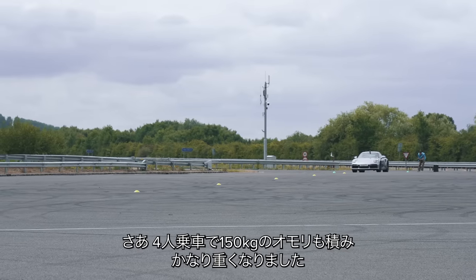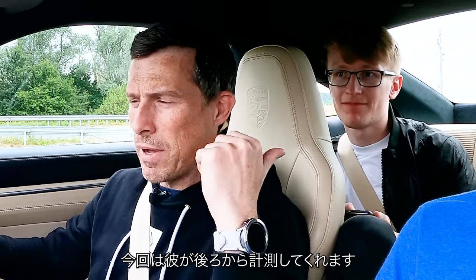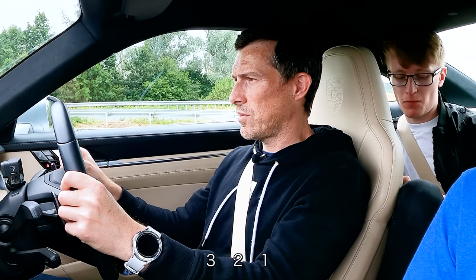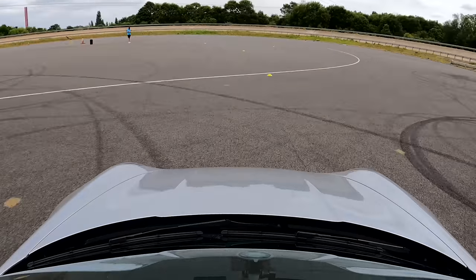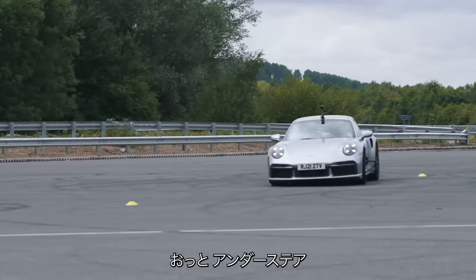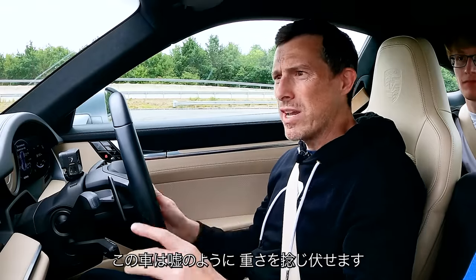Now the Turbo is full of people and we've got 150 kilos of ballast in the front — so the car is quite a bit heavier. A bit more understeer, but that's it. The loaded time is 9.79 seconds — not that much of a difference. This car deals with the excess weight really, really well. Impressed.